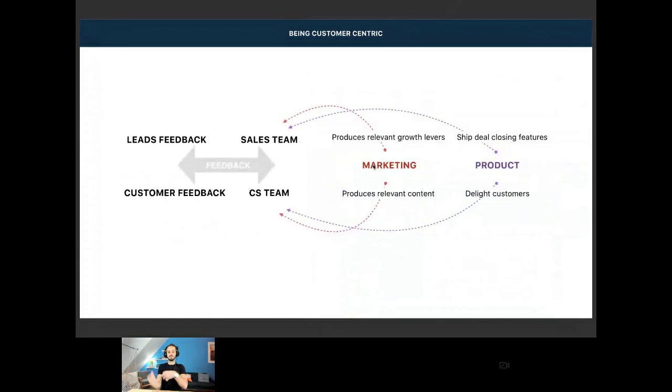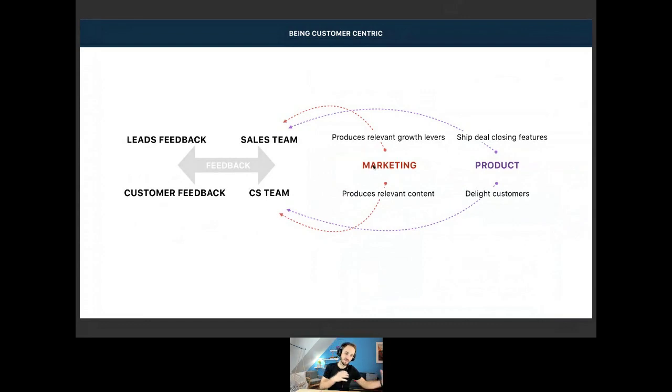The overall scheme: feedback comes from either customers or leads. The sales and CS teams ingest that feedback. Marketing produces channels for the sales team and relevant content for the CS team. For product, it's a more macro approach — shipping high-value features that are really demanded and relevant to leads and customers, accelerating sales closing. Bug fixes improve the product on demand in a super agile way to make sure customers are always happy. This is the main pattern we try to respect here at Livestorm, and so far we're getting good results.